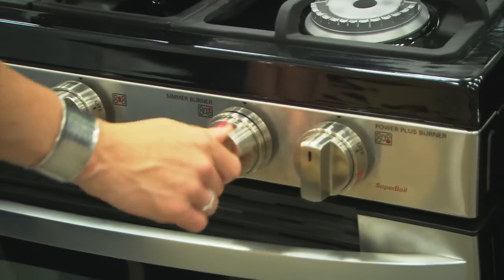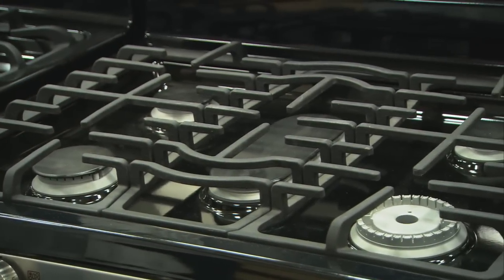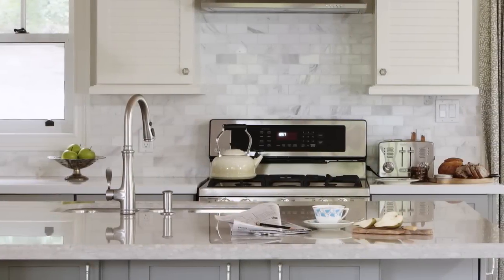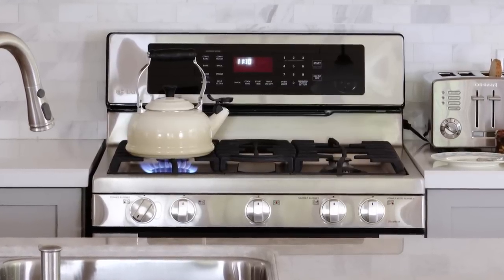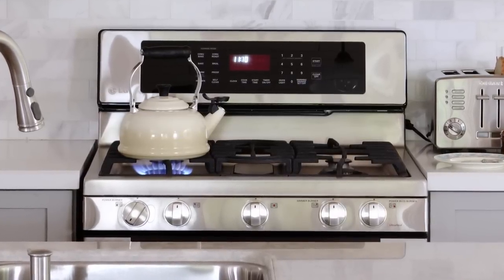We'd all love to have a professional range, but it's not always in the budget. What if you could combine professional styling with good power, all at a price point you can afford? That's where this one comes in. This range has 19,000 BTUs of cooking power — which means you can boil a kettle faster, whip up a stir fry, or sauté with good high power when you need it. It also has five burners and great professional styling so that you can get the look you want at the price you can afford.